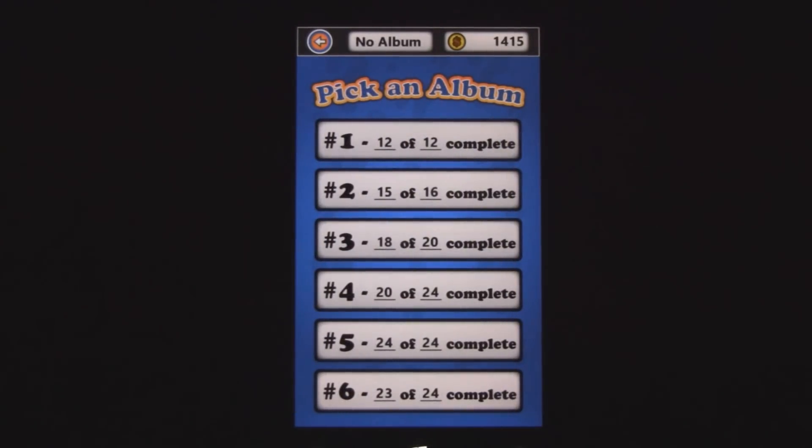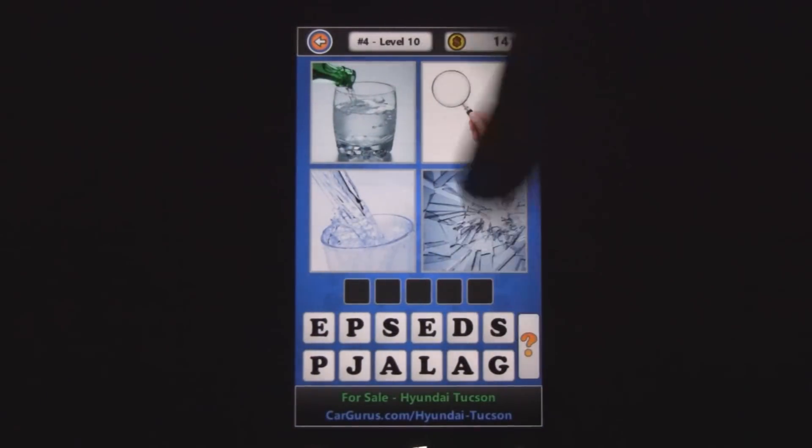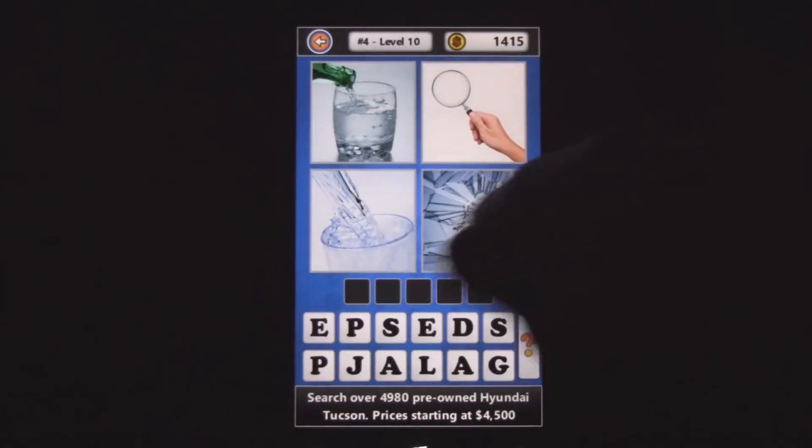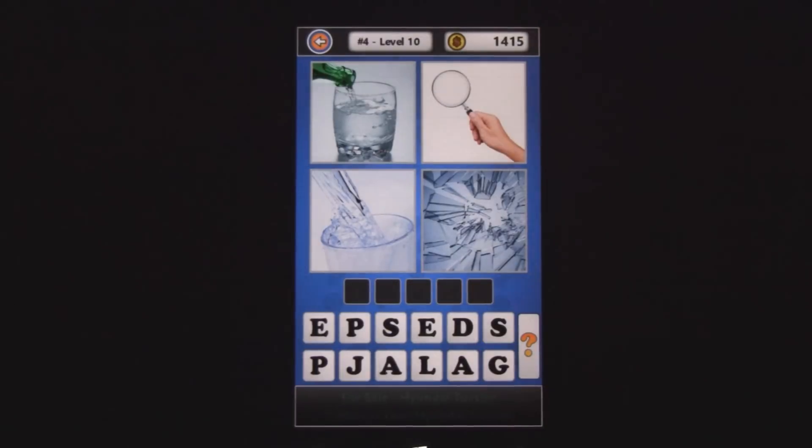You start to get a little better at it, figuring out how to identify pictures and what they're actually trying to describe. It can be really fun, and you've got a bunch of different levels in here. Like this one — it's all water there, but there's broken glass and a magnifying glass. So that one's actually glass.